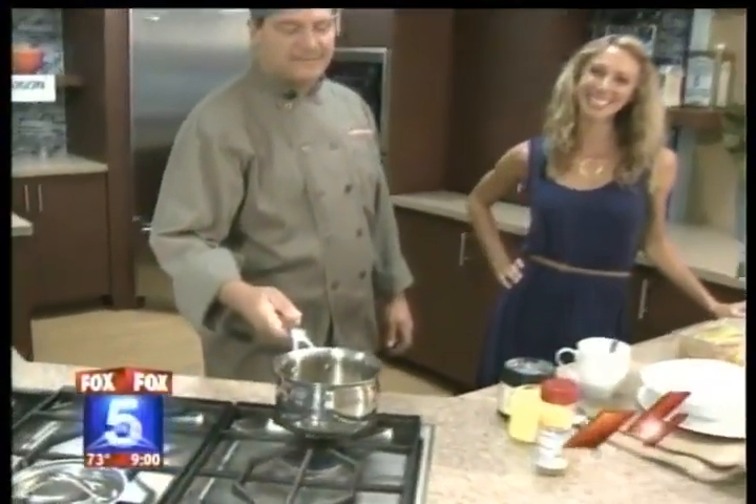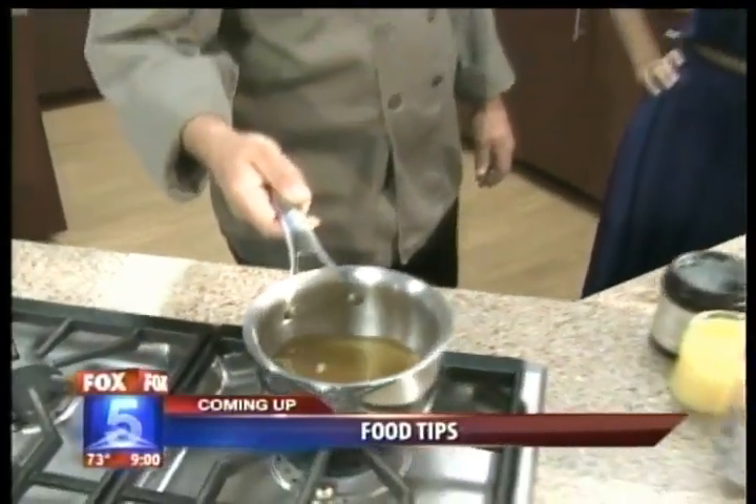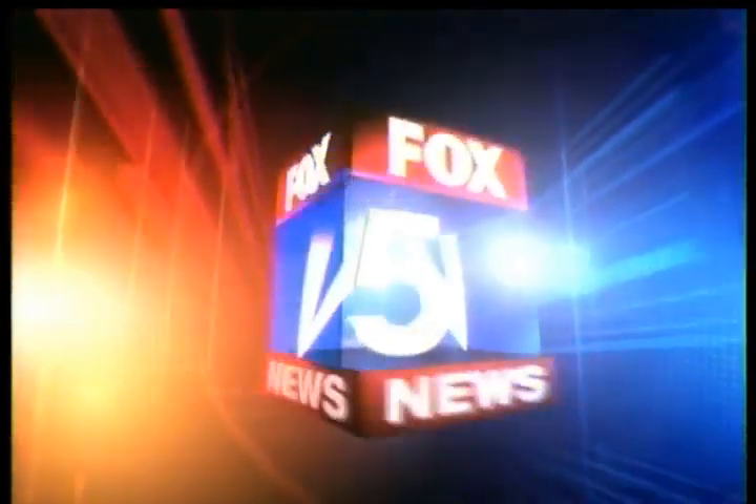Worried about what's in your food? We have tips for what you need to avoid. Serving all of San Diego, this is your Fox 5 News.